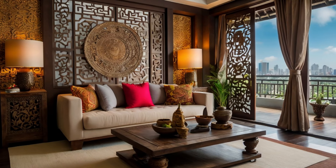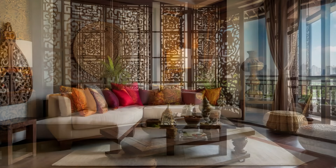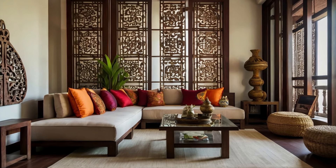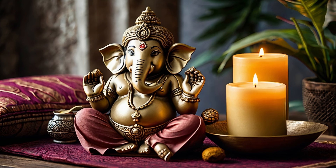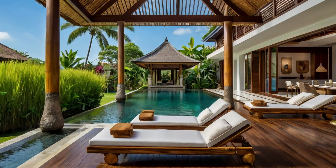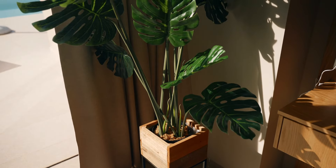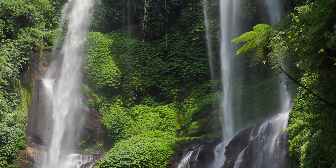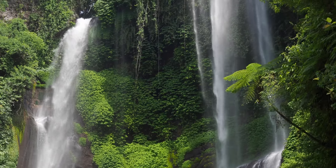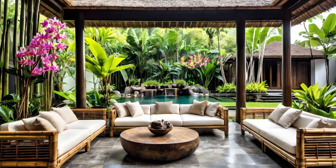As you can see, bringing the beauty and tranquility of Balinese design into your home is possible no matter where you live or what your budget may be. From incorporating natural textures and earthy tones to adding DIY decor that reflects Bali's spiritual and cultural roots, you can create a peaceful, tropical-inspired retreat right in your own space. Whether it's a few simple accents or a complete transformation, the essence of Balinese design is all about connection with nature, with craftsmanship, and with a calming, harmonious way of life. Thanks for joining me on this journey into Balinese home design. If you found inspiration here, don't forget to like, subscribe, and share your own ideas in the comments. See you in the next video.